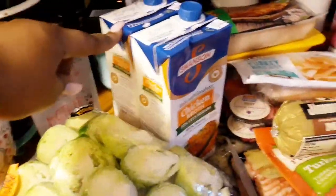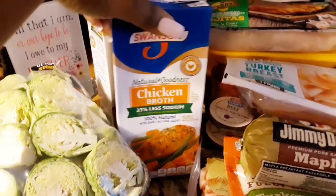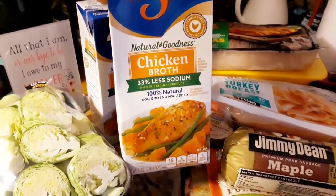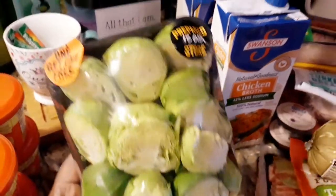I got two Swanson Natural Goodness chicken broths — they're 33% less sodium and 100% natural. I got two of those because Thanksgiving is coming up and we're going to need them.